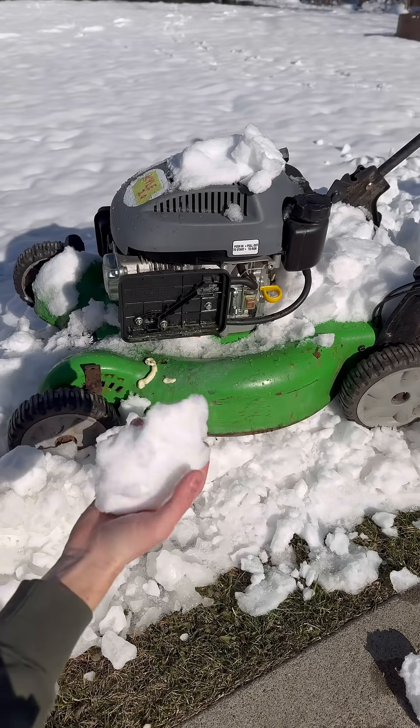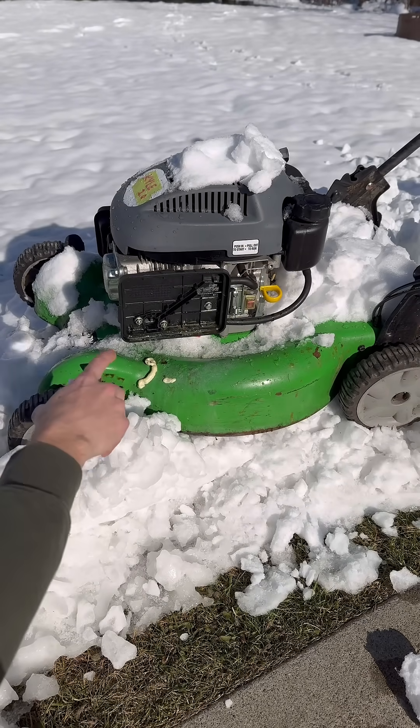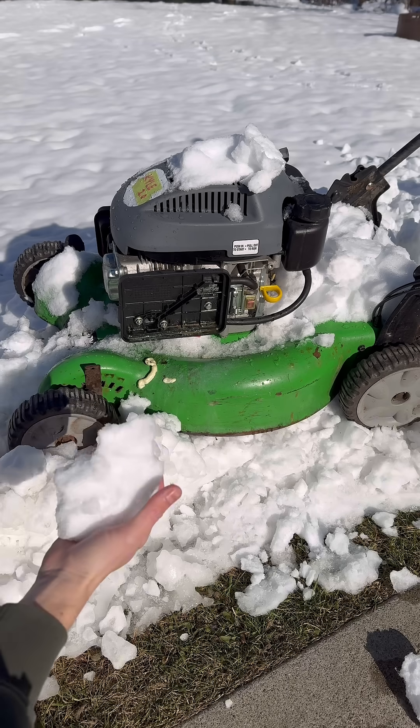What's going on guys? Today we're going to put snow through the intake of this engine while it's running to see what happens.